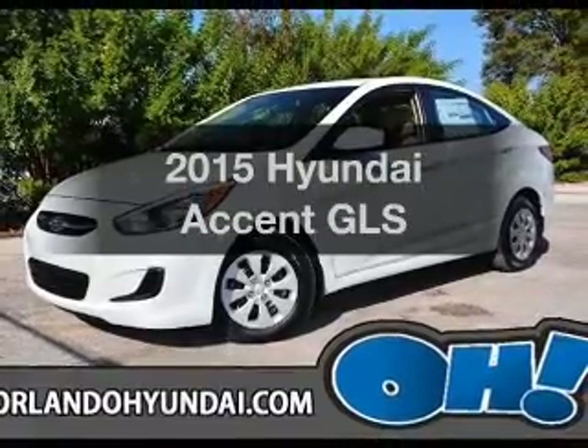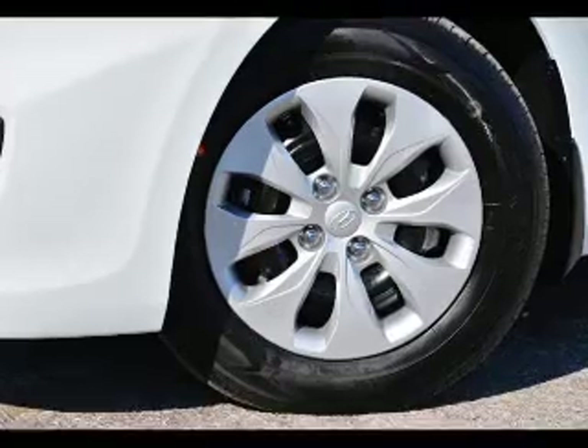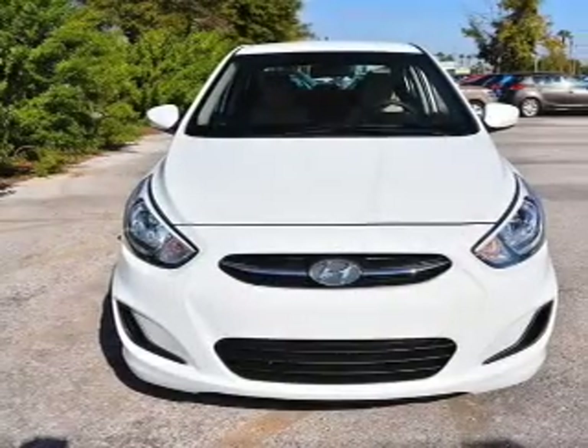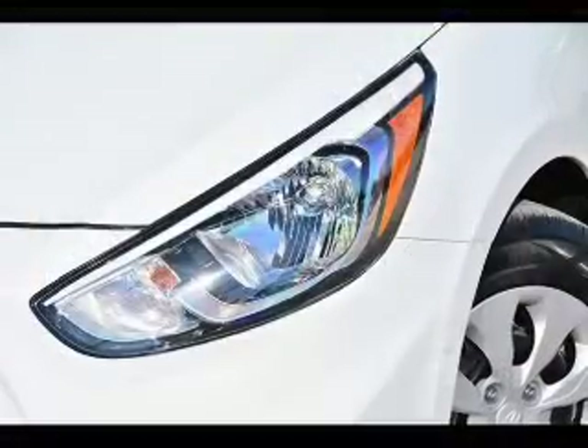Travel the roads in style and comfort in this great vehicle. With an efficient four-cylinder engine, the powertrain includes front wheel drive connected to a smooth shifting six-speed automatic transmission. Anti-lock brakes help you bring your vehicle to a safe stop.